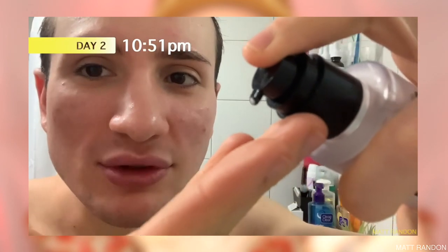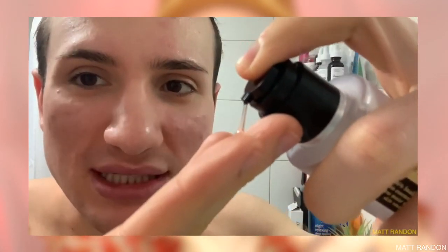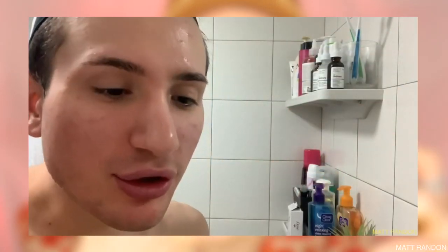The first thing I wanna address is the consistency, because, sis, even though both of these are snail-based, the consistency is quite different in my opinion. Let's start with the Cosrx one first. I personally love the consistency of this — it is very liquidy and very spreadable. Also, as you would imagine, it is very sticky. It is just very liquidy, as you can see.